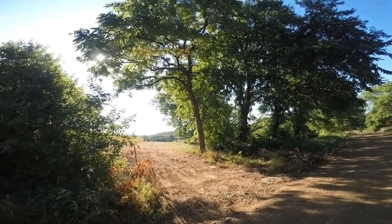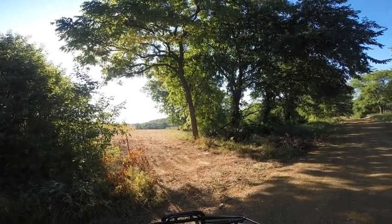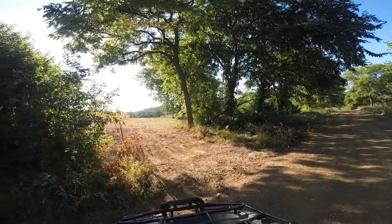Okay, we're going to take a run around the 60 acres. Hopefully the sun doesn't interfere with the video, but here we go.